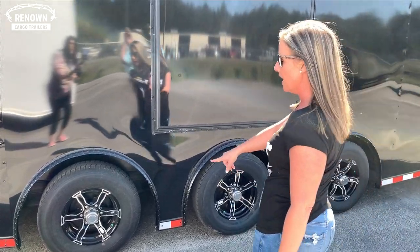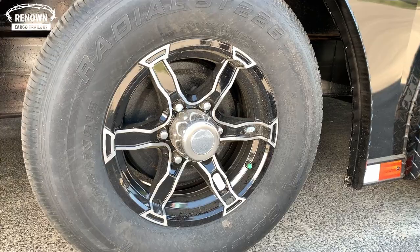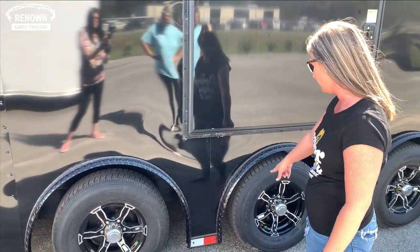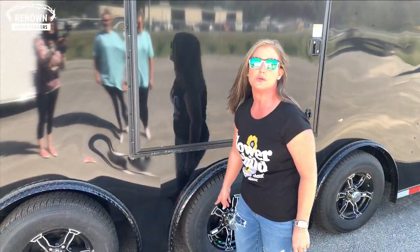You get the alloy wheels which look really nice. You've got a 15-inch radial tire, 6-lug, on a torsion axle with the spread axle pattern which makes it look really good. You've also got your reflector tape down here for those heavy loads late at night so people can see you and be careful on the road. You have that going up the door as well.